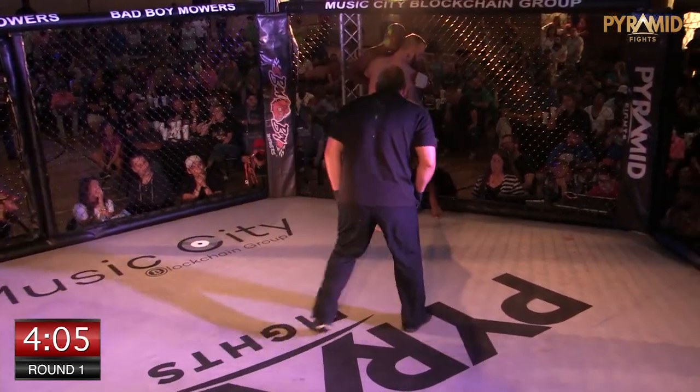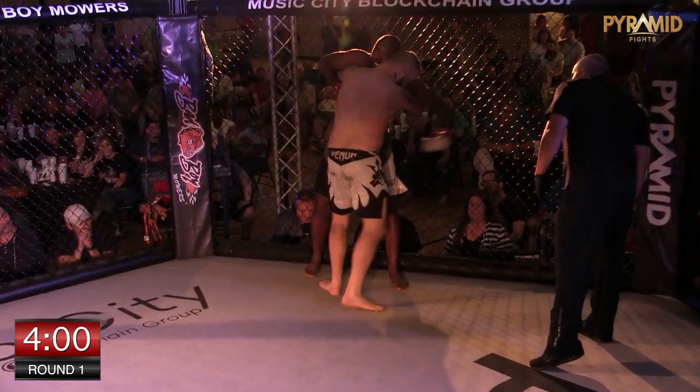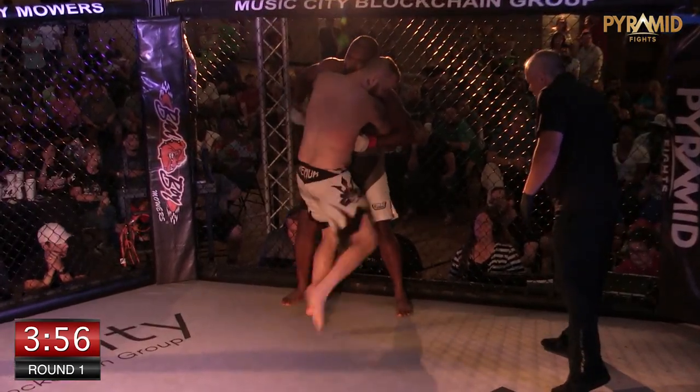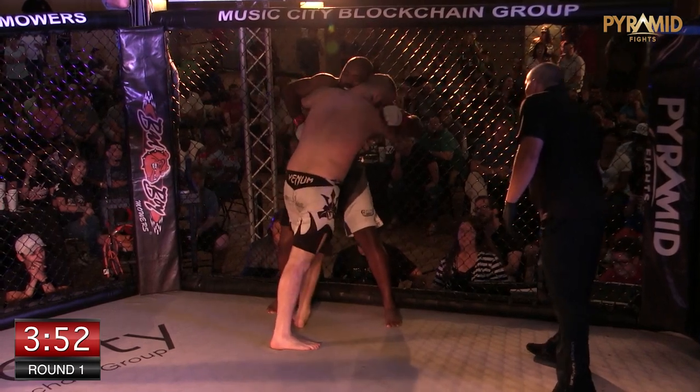Just missed. We talked about in the last bout — head movement is everything, being able to slip off. And Tyler did a good job slipping at the last second. He would have felt that freight train coming for sure. I felt the air off of him, buddy. That was a one-two coming at him. Did a good job.